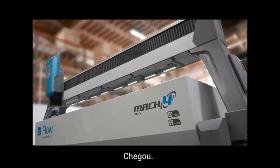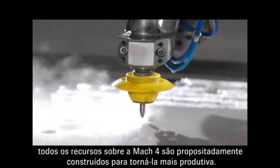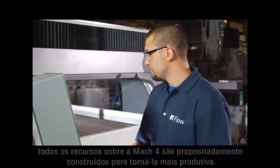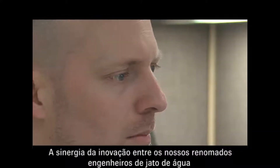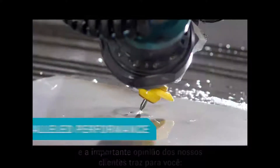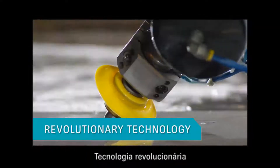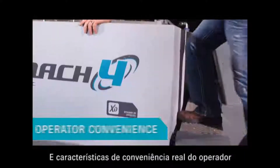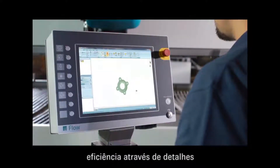The next generation of Waterjet has arrived. Wrapped in a sleek design, every feature on the Mach 4 is purposefully constructed to make you more productive. The synergy of innovation between our world-renowned Waterjet engineers and the all-important voice of our customers brings you unparalleled performance, revolutionary technology, and real operator convenience features — efficiency through details.